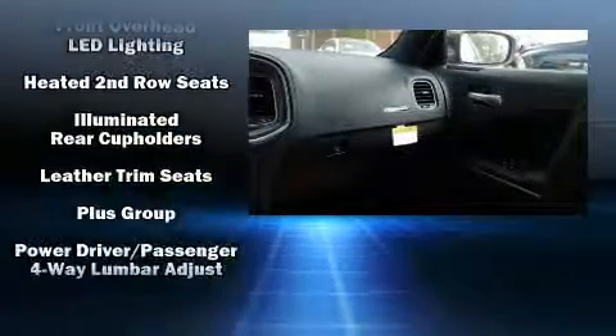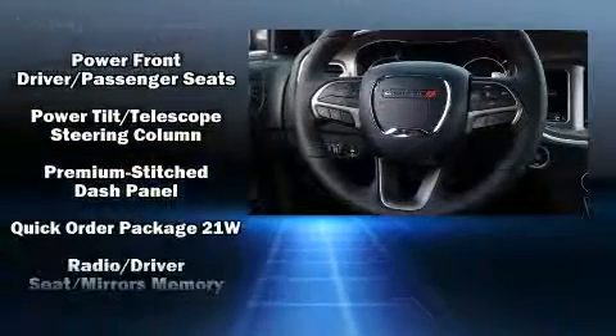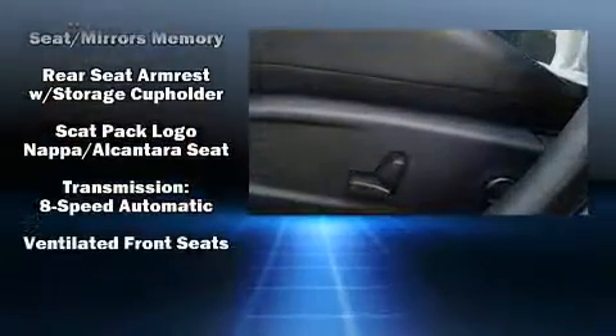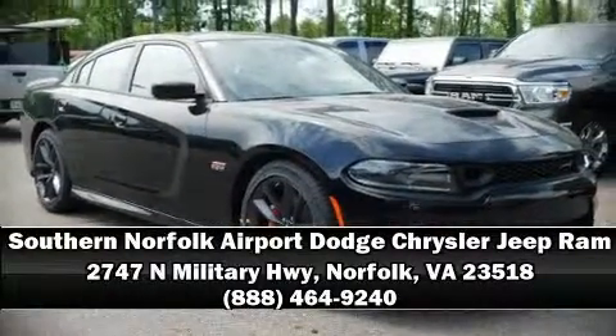Rear passengers enjoy the seat heating functionality, keeping them warm during the winter months. Curtain airbags combine with standard stability control in creating a comprehensive safety network. Stop by our dealership or give us a call for more information.